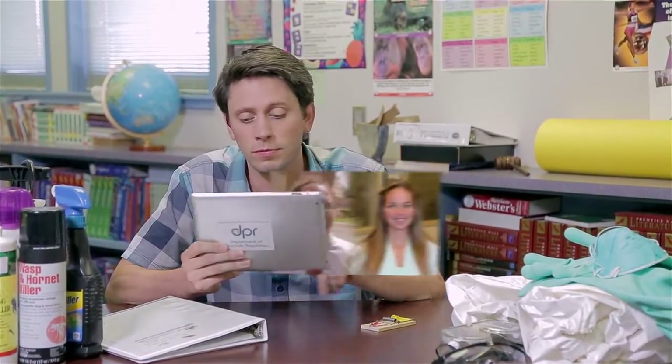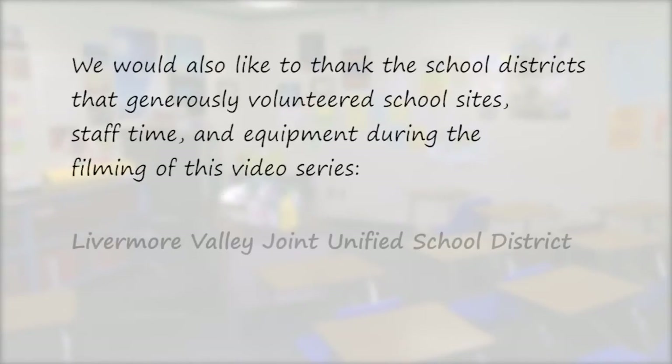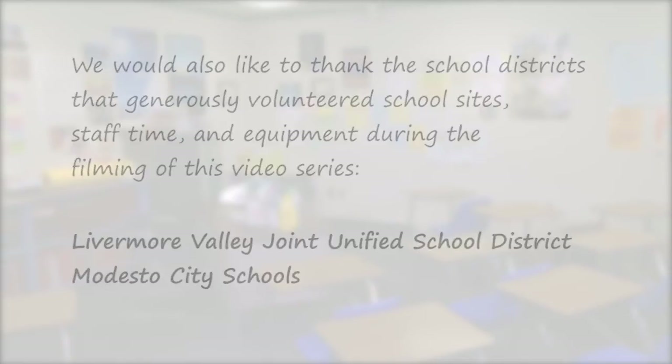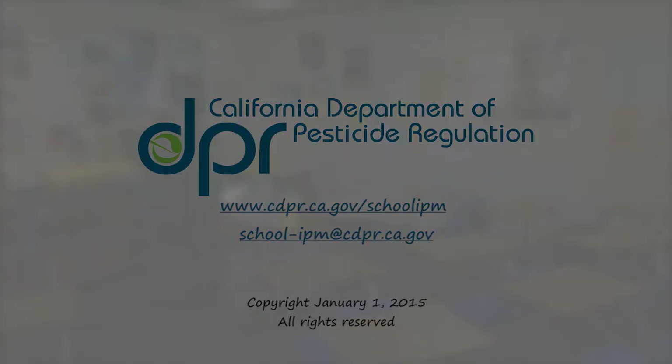A successful school IPM program is a team effort, so get everyone communicating and involved — including superintendents and school administrators, the IPM coordinator, kitchen staff, maintenance and operations staff, contracted pest management businesses, teachers, students, parents, and the school board. Yes, it takes a village, but the results are worth it. IPM can ultimately result in fewer pests and less pesticides used, and I think that should get an A. To get an A+, be sure to watch the other videos in this series.